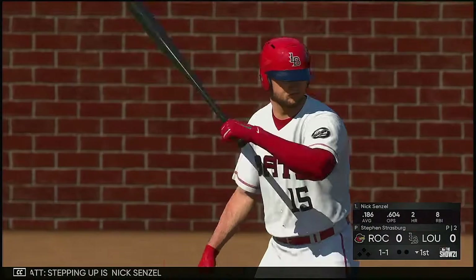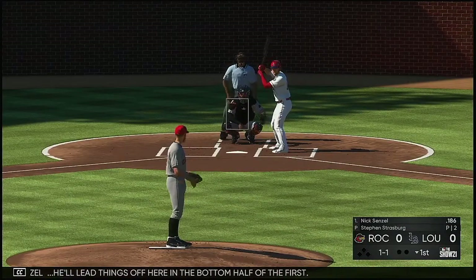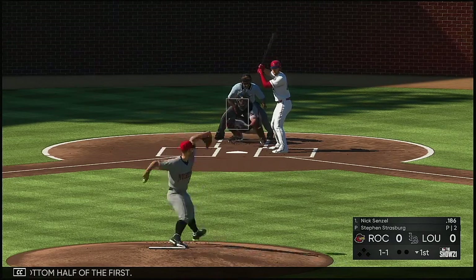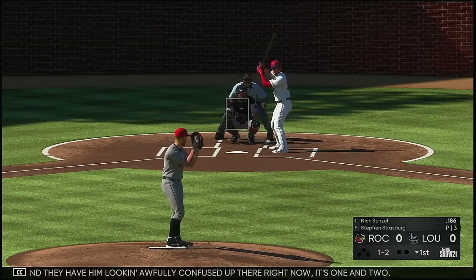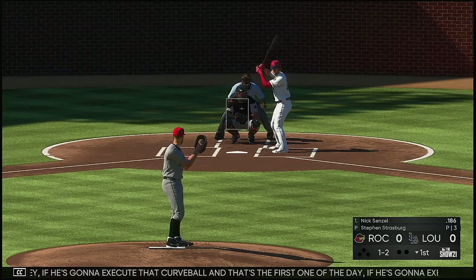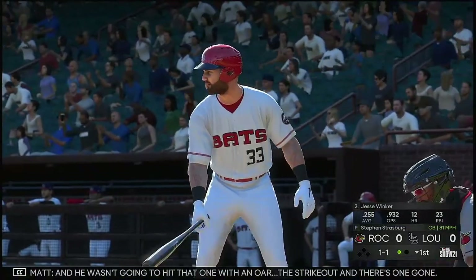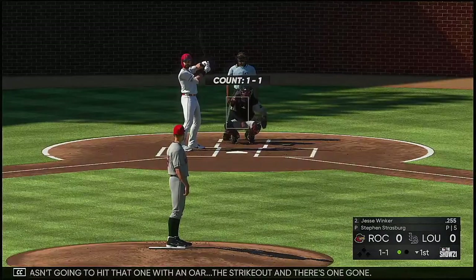Stepping up is Nick Senzel, he'll lead things off here in the bottom half of the first. They have him looking awfully confused up there right now, it's one and two. If he's going to execute that curveball — that's the first one of the day — be on the lookout for that one. That's going to be a big pitch for him today. He wasn't going to hit that one, and there's one gone.